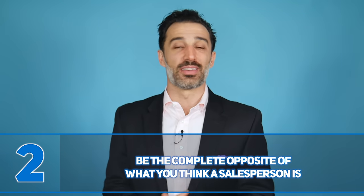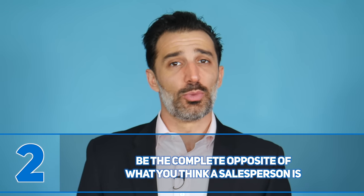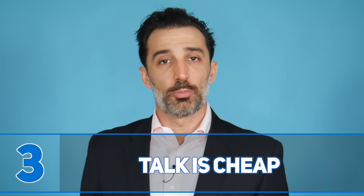Number two: be the complete opposite of what you think a salesperson is. Most of what the media, popular culture, and our profession tell us about what a salesperson is is wrong. Thinking of the gregarious back-slapping funny person as the archetypal salesperson is just silly. What makes an effective salesperson is someone who can read people, follow a process, and engage people in conversation using a systematic approach.